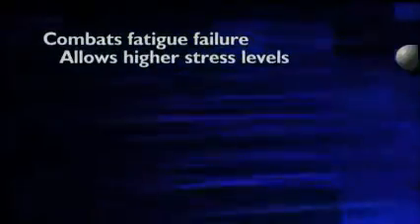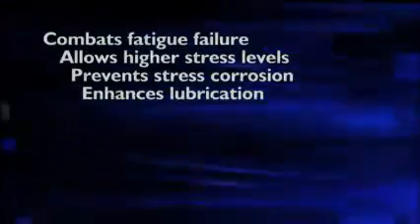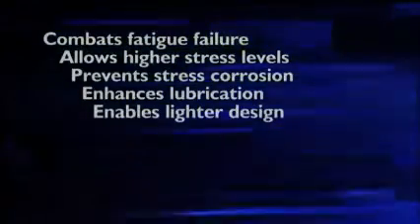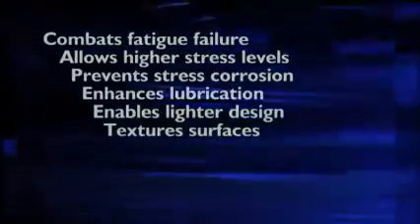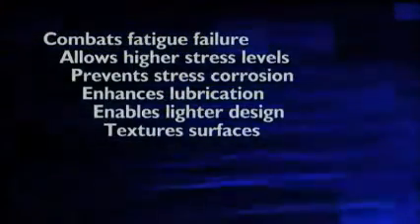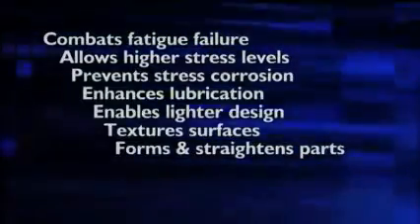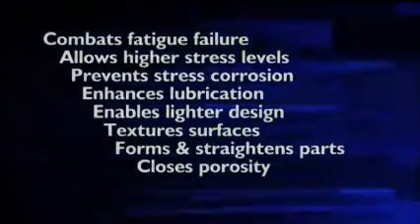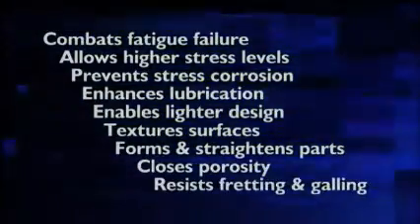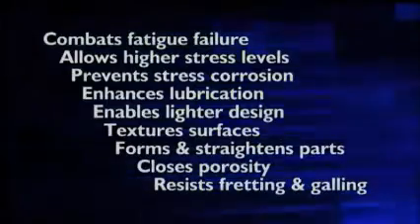Shot peening allows parts to handle higher stress levels, prevents stress corrosion cracking, enhances lubricating efficiency on load-bearing surfaces, enables substitution of lighter metal without sacrificing strength and durability, creates uniformly textured surfaces that promote adhesion of special coatings or that meet cosmetic requirements, forms and straightens metal parts while inducing beneficial compressive stresses in surface layers, closes porosity in castings and powdered metal components, and resists fretting and galling by the combined action of work hardening and compressive residual stress creation in mating surfaces.